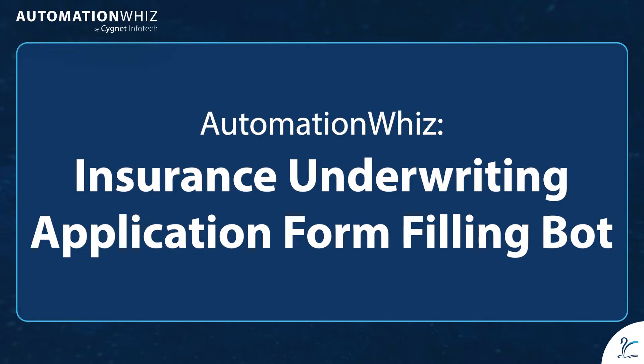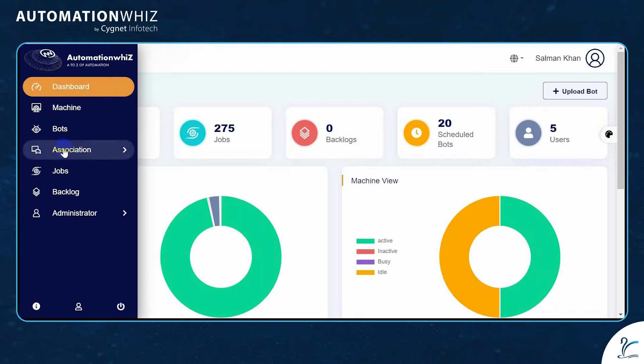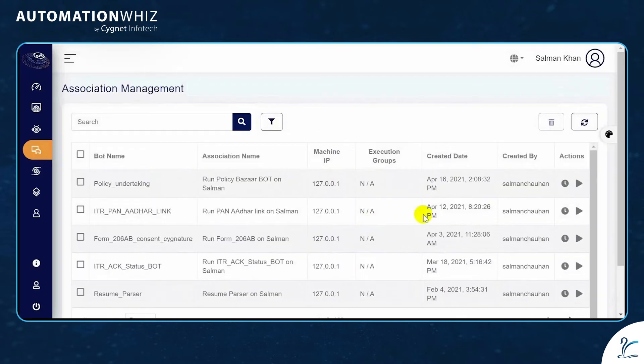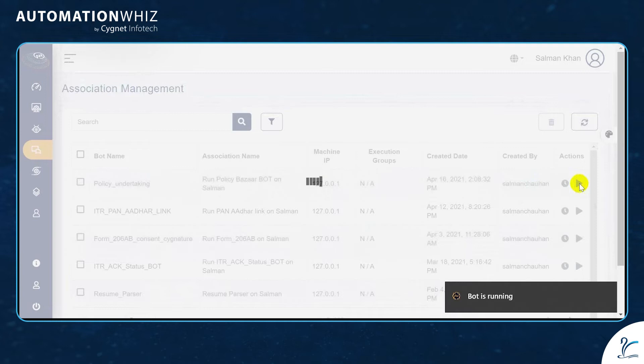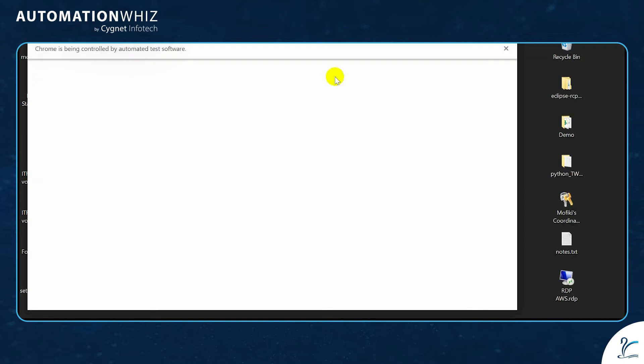AutomationWiz insurance underwriting application form filling bot automates the process of underwriting for any insurance policy platform. Here we have taken Policy Bazaar for reference. Go to the association and execute the bot — the bot automatically goes to the Policy Bazaar website.